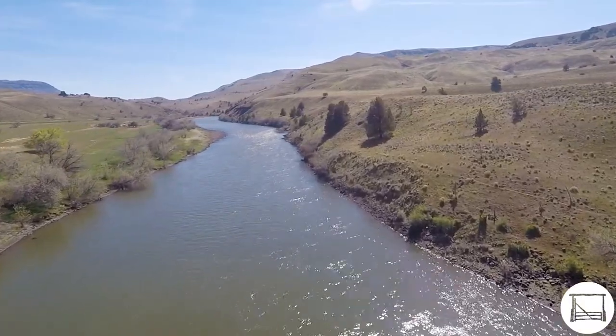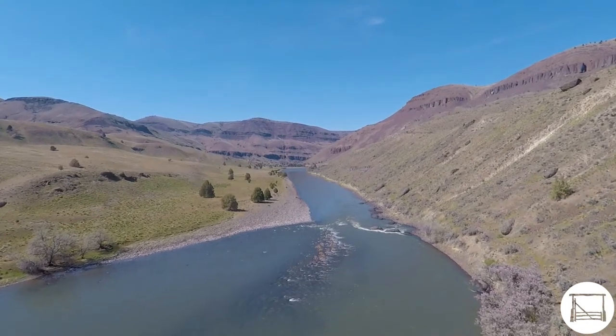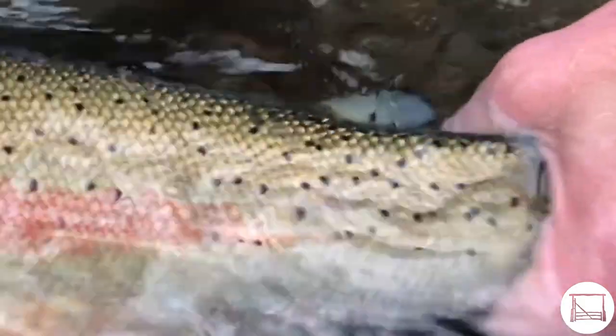Iconic around the U.S. as one of the most productive smallmouth fisheries, the John Day River is quickly becoming a destination river for anglers around the United States. Coupled with a strong run of summer steelhead and a recovering run of Chinook salmon, the John Day River offers great fishing almost year-round.